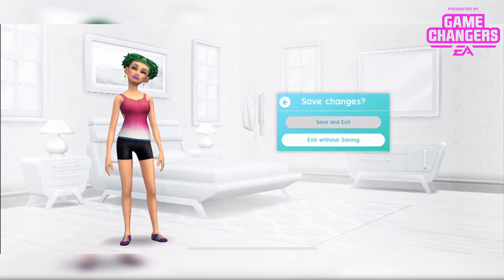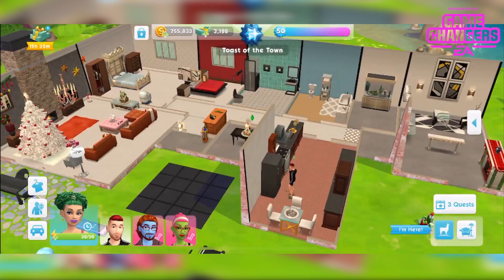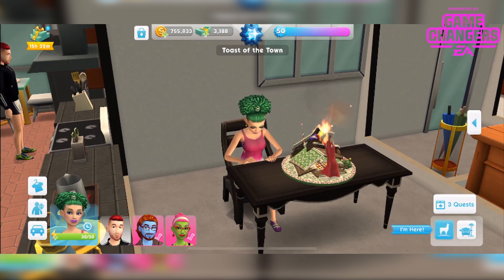So those are the items from the Love to Move pack. Let me know if you're gonna be purchasing this one or not. I'll be back really soon with another video. Thank you so much for watching. Goodbye.